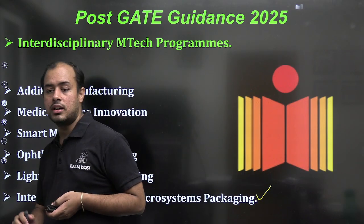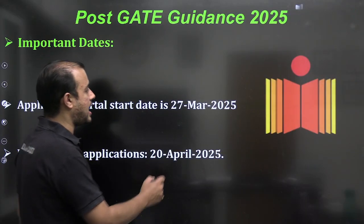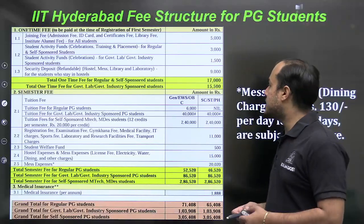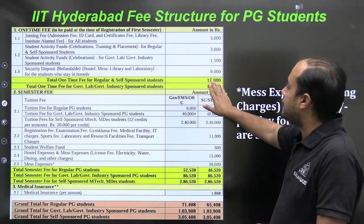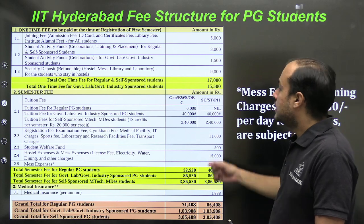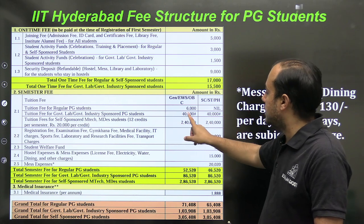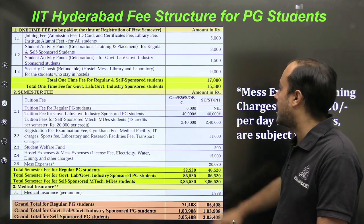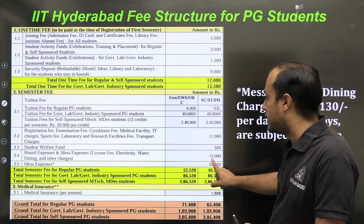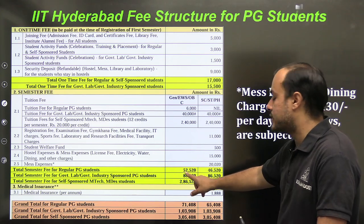The application start date was 27th March and the closing date was 20th April. For the fee structure: the one-time fee is ₹17,000 (₹15,500 for government sponsored). The semester tuition fee is ₹6,000 for government sponsored and ₹40,000 for self-sponsored. The full self-sponsored cost is ₹2,40,000. Registration fee is ₹11,000.